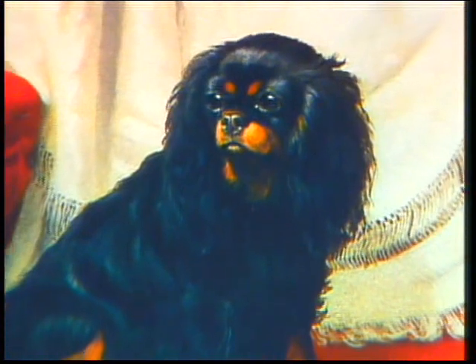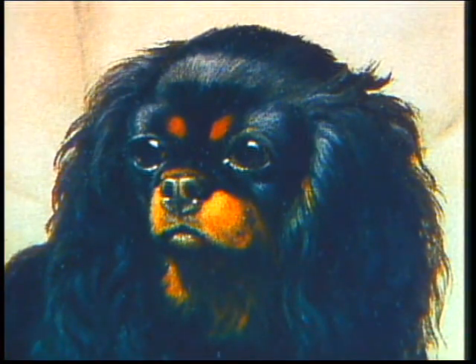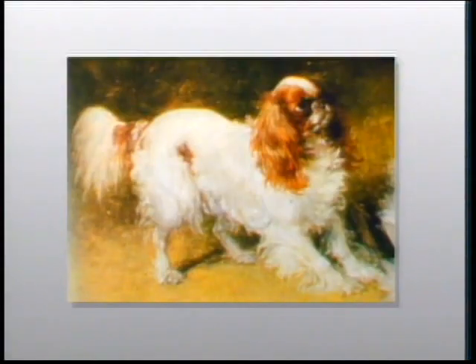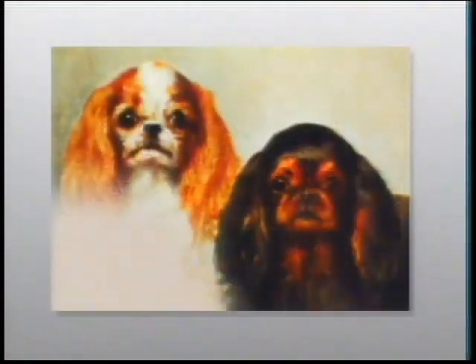In the mid-1800s, interbreeding with Oriental Toy Spaniels probably occurred. The English Toy Spaniel was recognized and first admitted to the AKC studbook in 1886 and enjoyed great popularity in the States at the turn of the century. Today, there are two separate English Toy varieties, one of solid and one of broken colors.